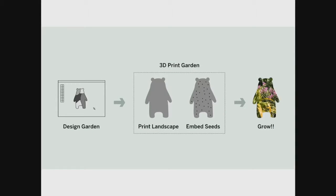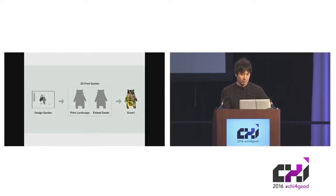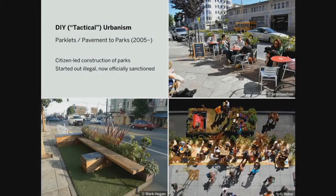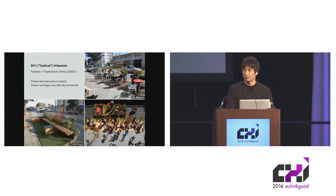People will design their own gardens of whatever shape on their computing devices, and then the garden printer fabricates the gardens, prints the landscape, and embeds seats. This session is about food, but food wasn't exactly what we had in mind when we started the project. We were more inspired by the phenomenon of DIY, or do-it-yourself, urbanism — a form of urban renovation where citizens take matters into their own hands to solve problems in their neighborhoods instead of waiting for the city to act on their behalf.